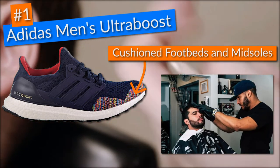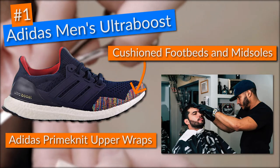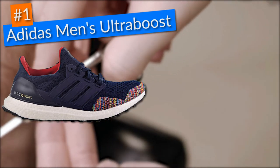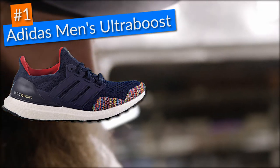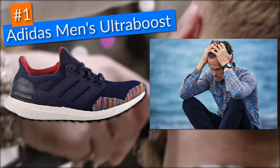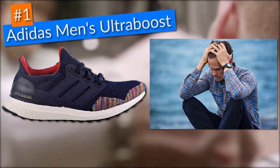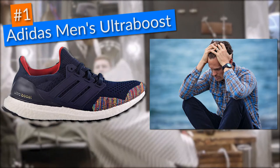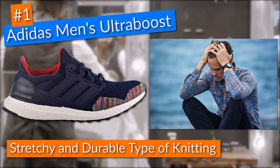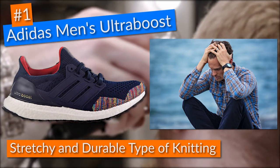Moreover, the shoes came with great comfort features such as Adidas Prime Knit upper wraps, which gave me perfect ventilation to keep my feet fresh and cool throughout the day. The good news about these Adidas shoes is that they came manufactured using a stretchy and durable type of knitting as the main material, which not only gave these shoes a great look but was also essential to make them last.